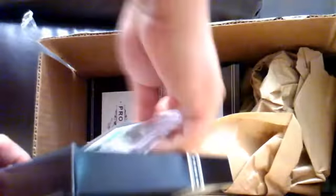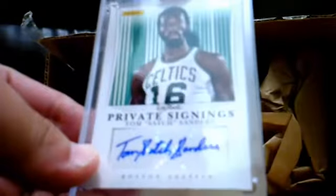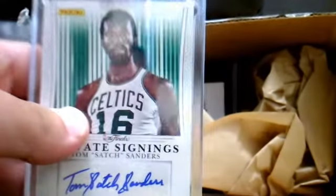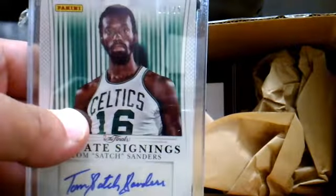And you have a Tom Sanders autograph. I think a couple of these have been pulled already. This one is numbered 19 out of 25. There you go. All right, that's pack one.